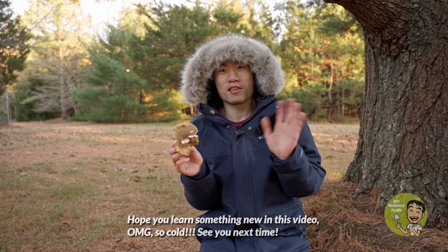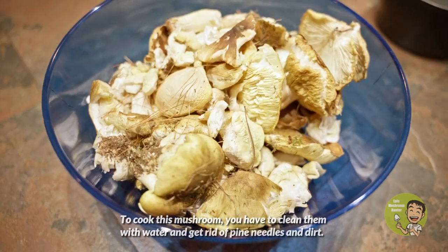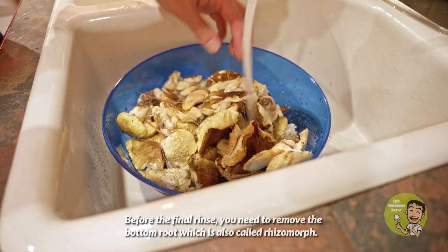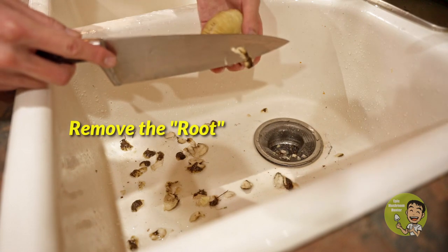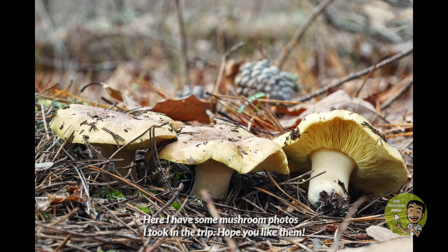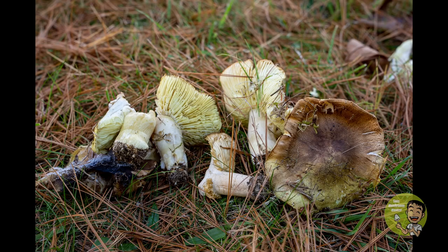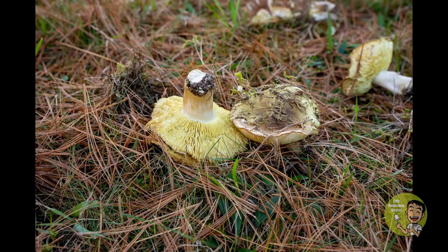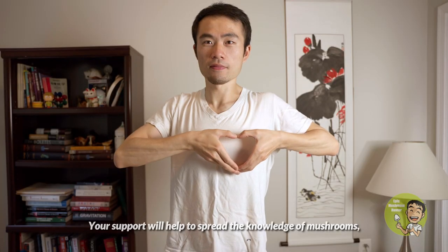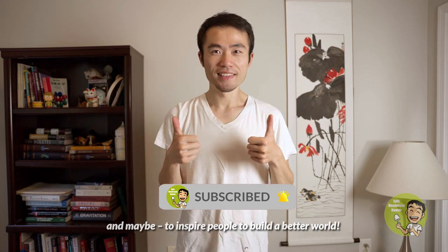Hope you learned something new in this video — it's so cold, see you next time! To cook this mushroom you have to clean them with water and get rid of pine needles and dirt. Before the final rinse, you need to remove the bottom root, which is also called the rhizomorph. They are quite shiny and pretty now and I'm going to cook them soon. Here I have some mushroom photos I took on the trip — hope you like them. If you like this video please click the like button and subscribe. Your support will help to spread the knowledge of mushrooms and maybe inspire people to build a better world.